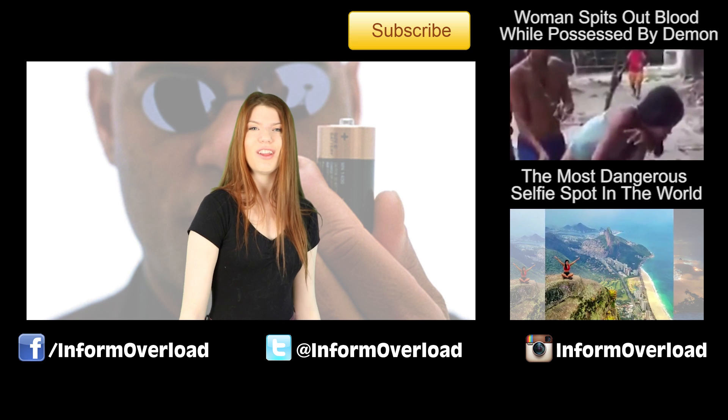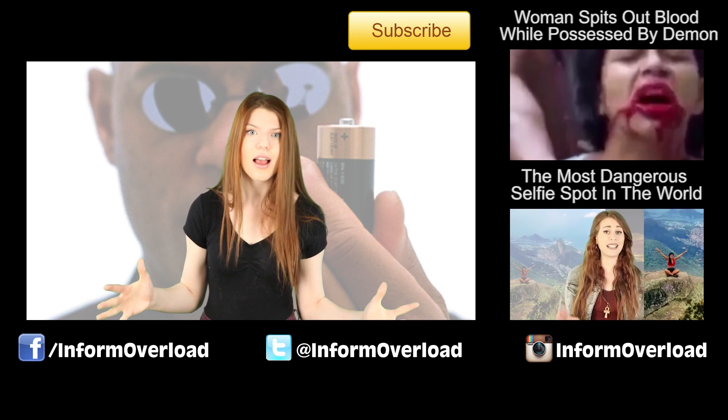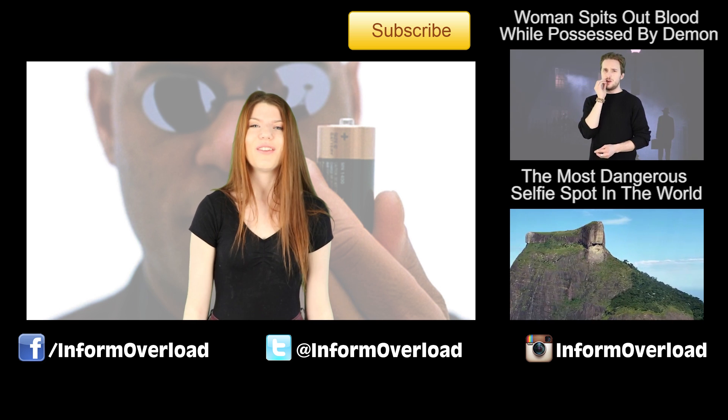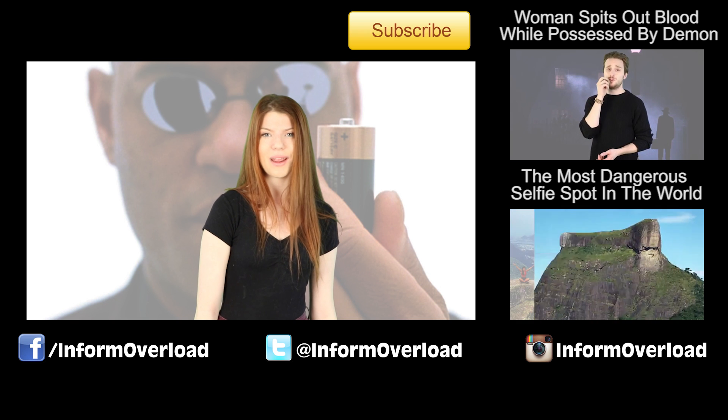So that's all for today, information overload. If you have an iPhone and your battery always keeps dying, let me know in the comment section down below and we can vent together. If you like this video, make sure to like and subscribe down below and follow my Instagram account. Have a good one.